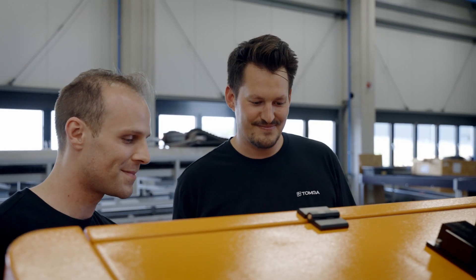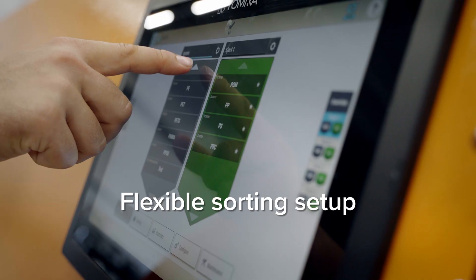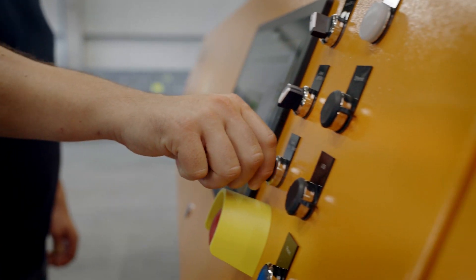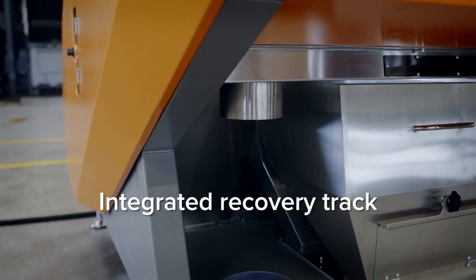The demand for extrusion-ready flakes is constantly increasing. Advanced flake sorting is the future of plastic recycling, and operators profit by delivering these high-quality fractions. The new InnoSort Flake is designed to handle various applications because it detects a wide variety of polymers and colors at the same time. Thanks to the machine's flexible setup, it can do recovery at the same time as the main sorting task, which minimizes product losses.